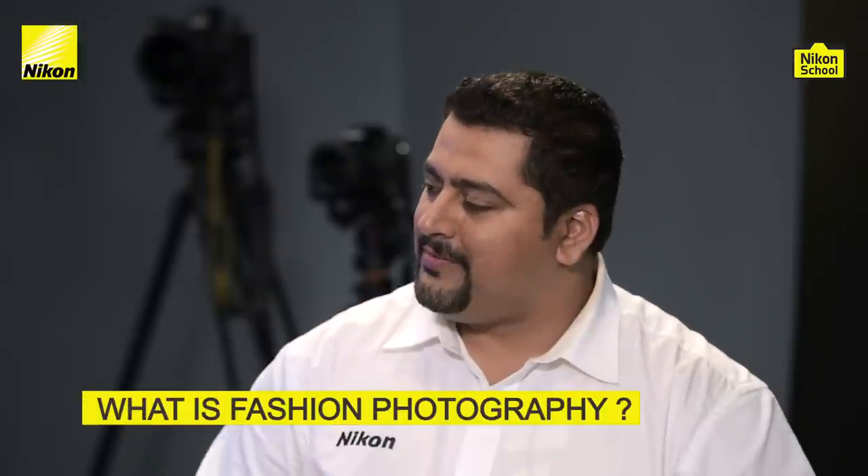Hi Vinay. Hello, Rohan. Vinay, we are here today to talk about fashion photography. So let me ask you, what does fashion photography mean to you?